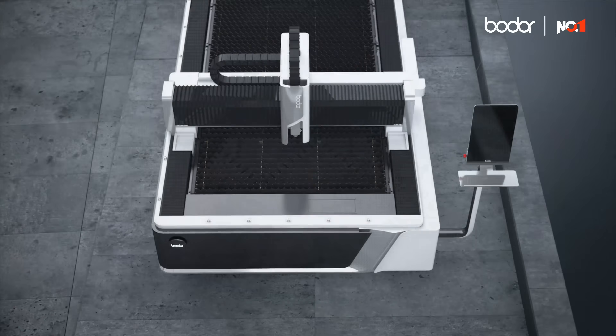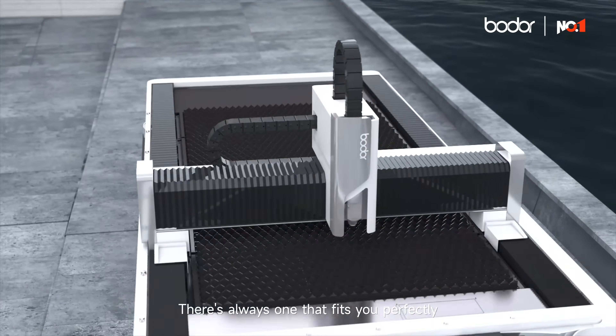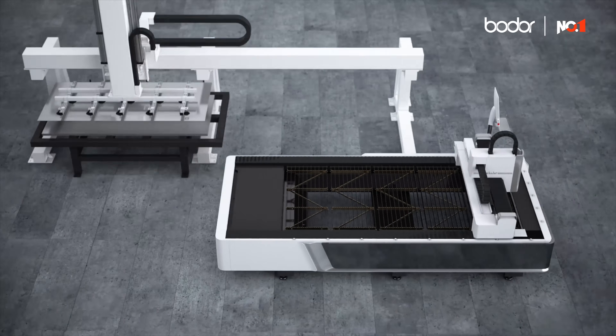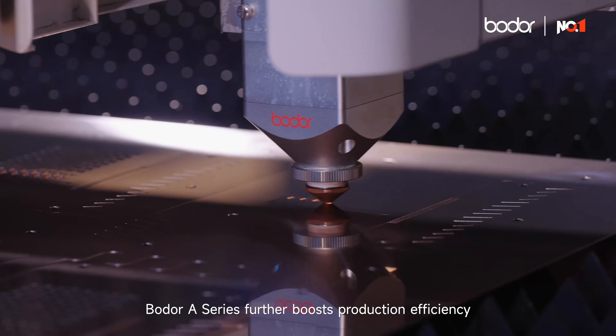Customize your equipment. Multiple sizes are available — there's always one that fits you perfectly. Compatible with automatic devices, the A series further boosts production efficiency.